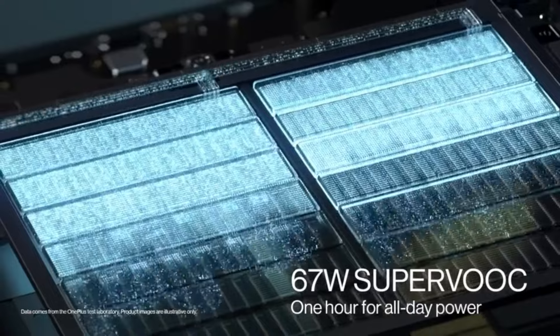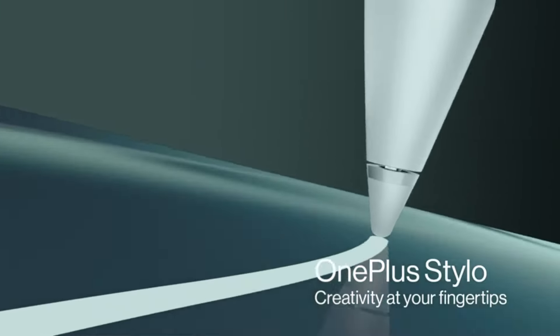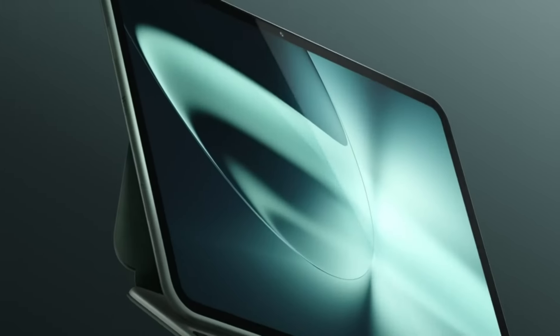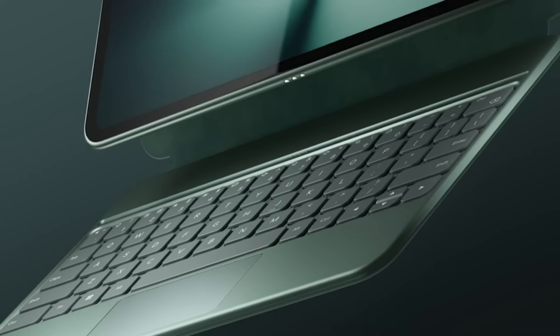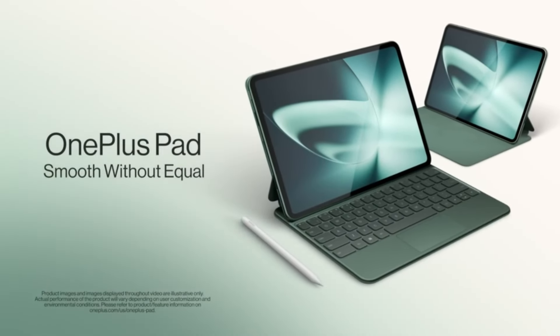The OnePlus Pad stands out as a versatile and elegant tablet that combines powerful performance, a stunning display, and thoughtful design. Its blend of lightweight portability, visual brilliance, and user-friendly features makes it an ideal choice for anyone seeking a premium tablet experience.